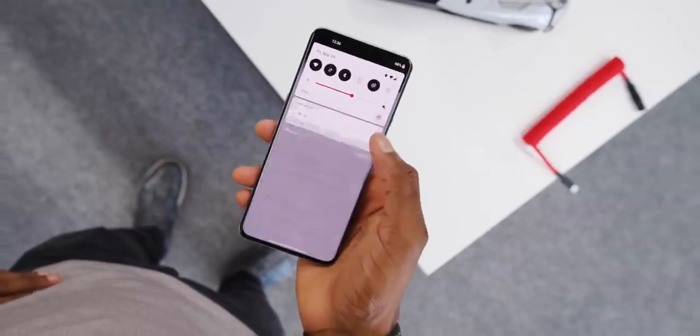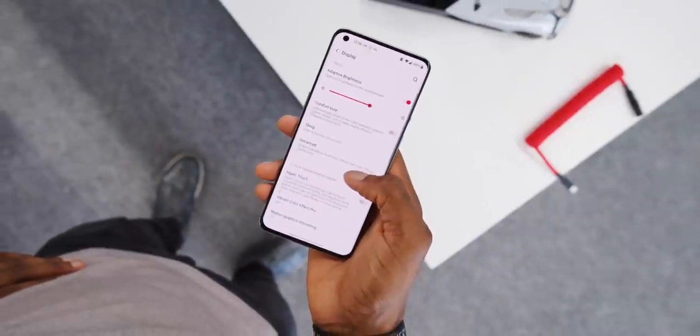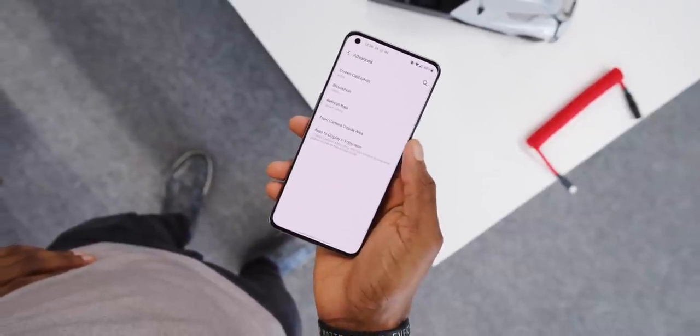Despite the pretty casual hardware, you do still get IP68 water and dust resistance, which is nice, and you get the OnePlus touch — that fast and smooth focus. That starts up front with a fast and smooth display, and this is one of them: a 1440p 120Hz LTPO panel.